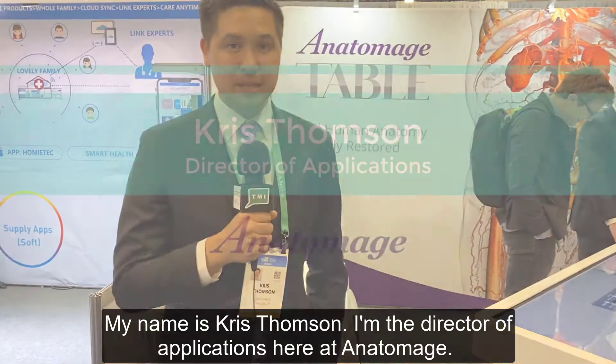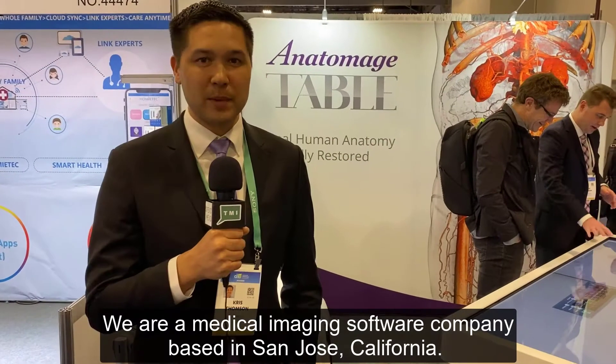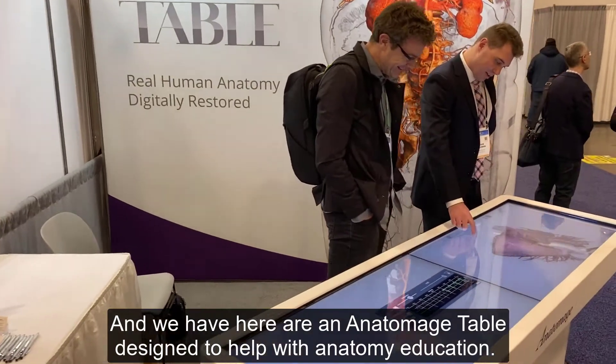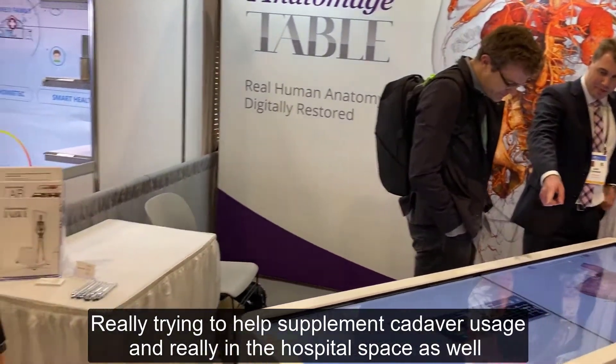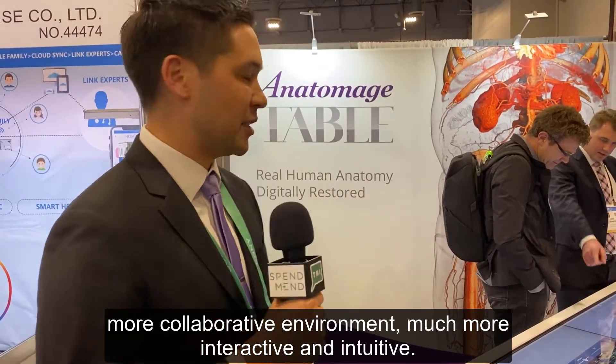My name is Chris Thompson. I'm the Director of Applications here at Anatomage. We are a medical imaging software company based in San Jose, California, and we have here our Anatomage table designed to help with anatomy education, really trying to help supplement cadaver usage, and also in the hospital space when they want to use this platform to review their own CT and MRI scans in a more collaborative, interactive, and intuitive environment.